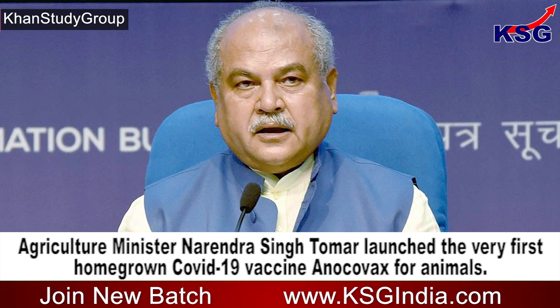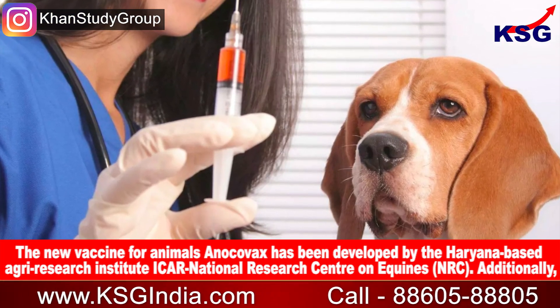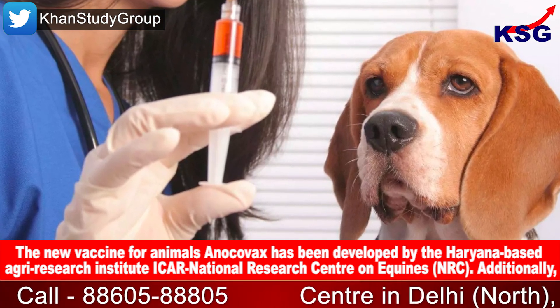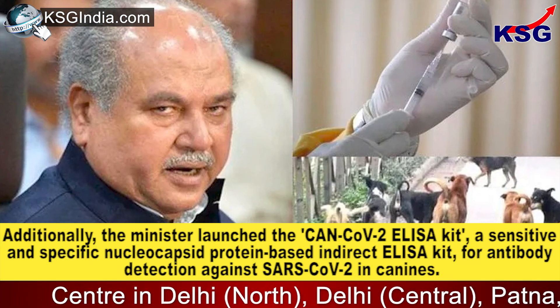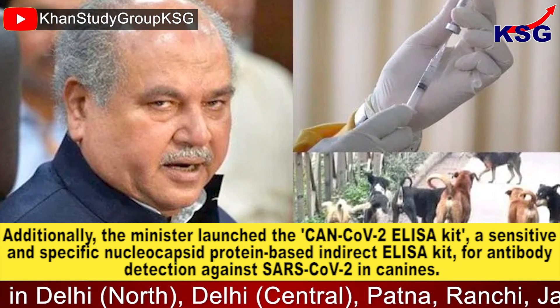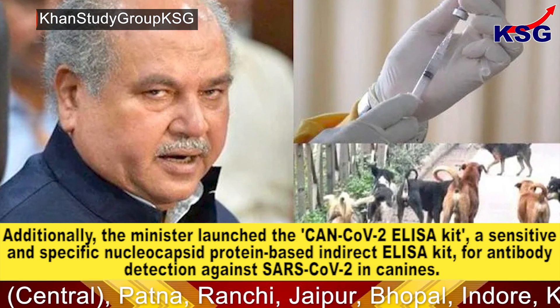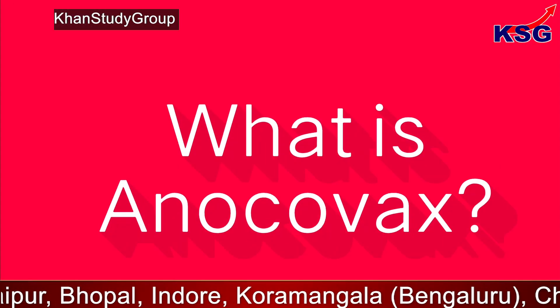The new vaccine, Anocovax, has been developed by the Haryana-based agri research institute ICAR National Research Centre on Equines (NRC). Additionally, the minister launched the Can-Cov2 ELISA kit, a sensitive and specific nucleocapsid protein-based indirect ELISA kit for antibody detection against SARS-CoV-2 in canines.